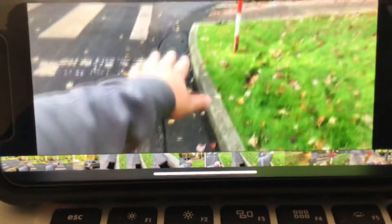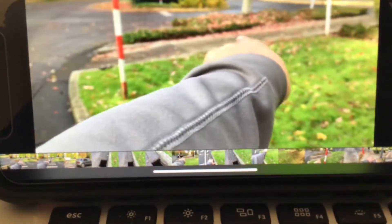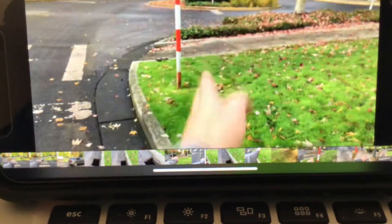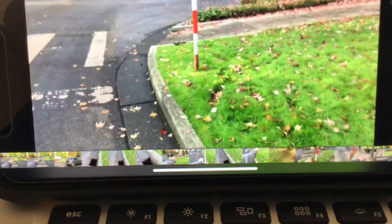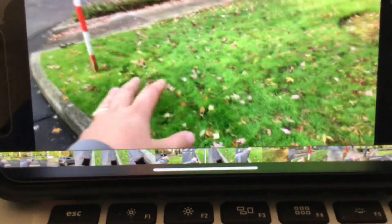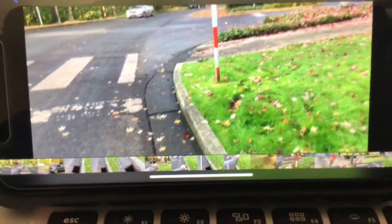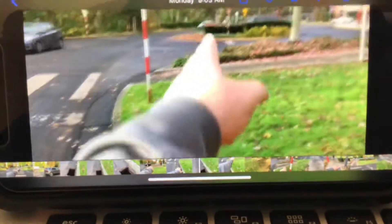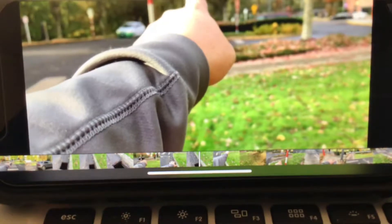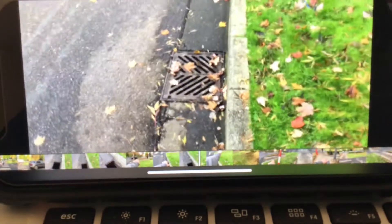We're going to have to rip out this curb and gutter, which is about 40 feet. We'll have to rip out that ramp there. We'll probably have to take out another panel right there because it'll be right within the shot. We'll have to remove and reset this stop sign. Restoration of grass, sod, and shrubs we do not have to do — they have a landscape company out here that will do the restoration for us. It looks like it's filling up a little bit, so it might all be backing up because of what's going on between these two catch basins.